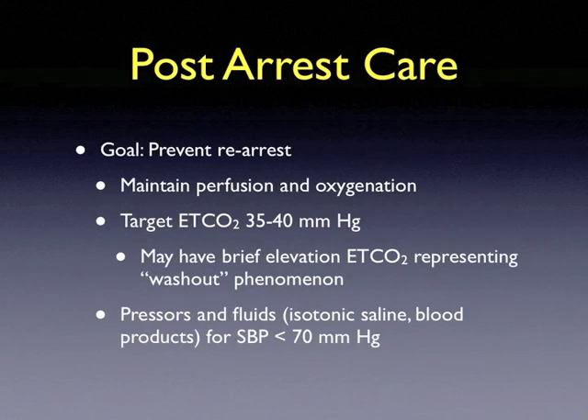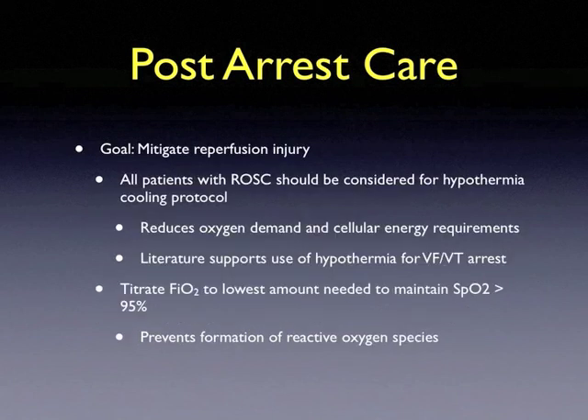Post-arrest care has the goals of preventing rearrest and mitigating reperfusion injury. Maintain perfusion and oxygenation after return of spontaneous circulation; the target end-tidal CO2 should be 35 to 40 mmHg. Note that a brief elevation of end-tidal CO2 representing the washout phenomenon may occur immediately after ROSC. Utilize pressors and fluids for any hypotension less than 70 mmHg. To mitigate reperfusion injury, all patients with ROSC should be considered for the hypothermia cooling protocol to reduce cellular oxygen demand and energy requirements. Literature currently supports hypothermia only for ventricular fibrillation and ventricular tachycardia arrests. Titrate inspiratory oxygen to the lowest amount needed to maintain oxygen saturation greater than 95% to prevent formation of reactive oxygen species.